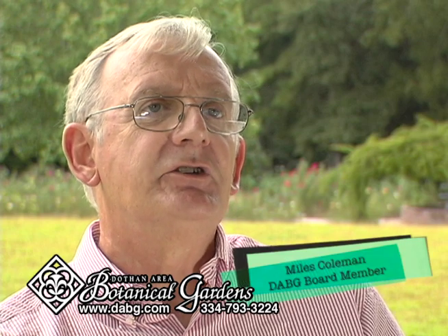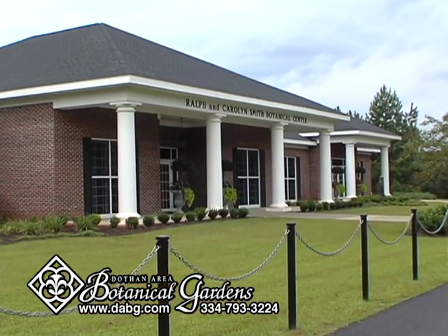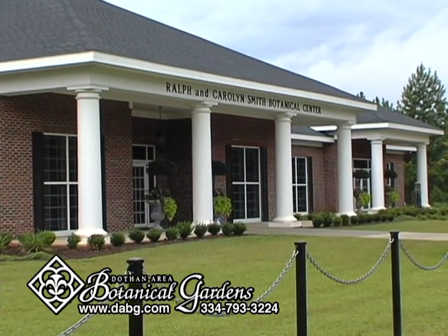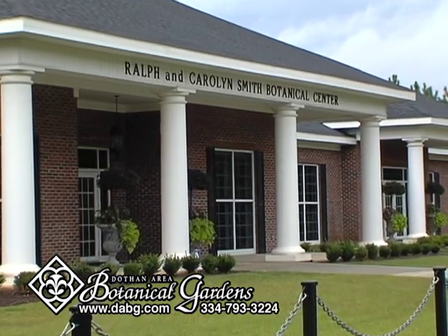We would like to invite you to tour our Botanical Center, the Ralph and Carolyn Smith Botanical Center. It's about 8,000 square feet and includes classrooms. We have a lot of events here in the Botanical Center. Over 30 weddings are performed in the wedding gardens and then the receptions in the Botanical Center.